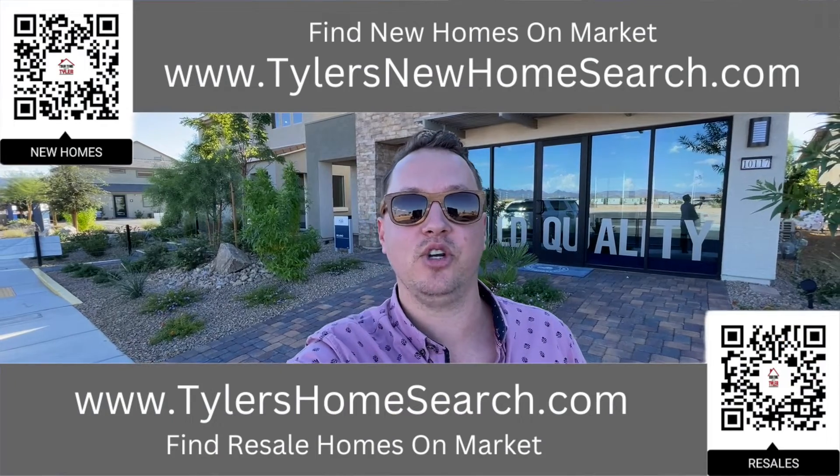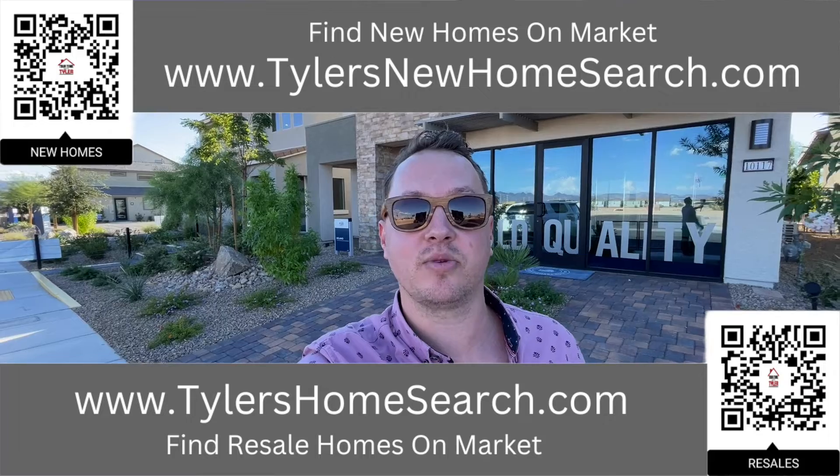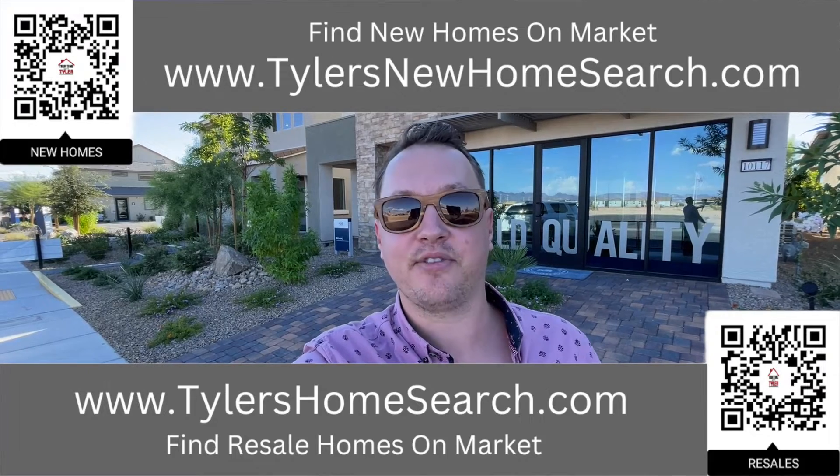Before we do, right here is my link for resales. Up top is my link for new construction. You can type them in or scan those QR codes with your mobile phone — they're completely free to use.